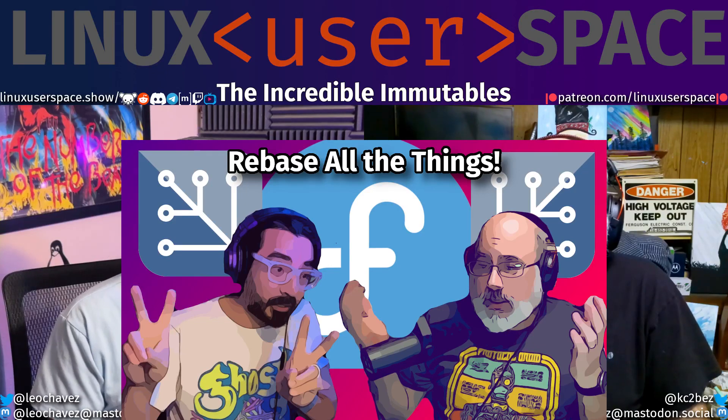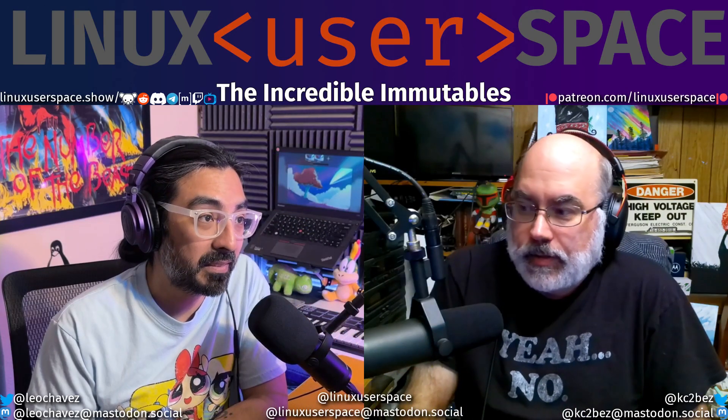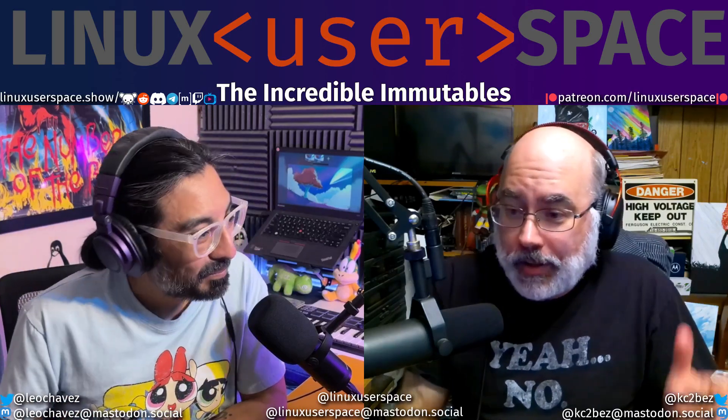Make sure to check out Season 4, Episode 4, 'Happy Rebasing to Everyone.' It goes into the history of all of this. It came out too early to cover the Atomic Desktop rebrand, but we told you here, so now you're all caught up.